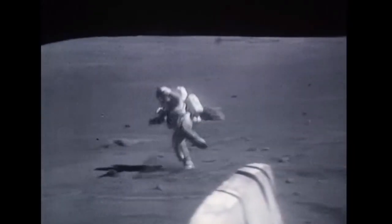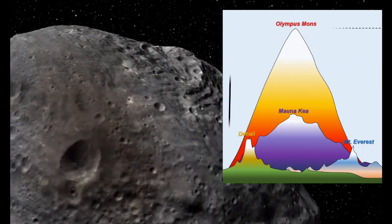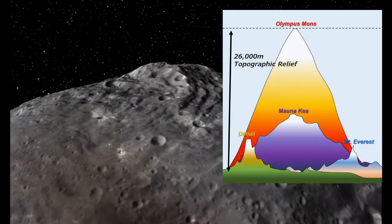Likewise, scientists have suggested that lower gravity on other planets and asteroids may allow mountains to reach even greater heights. The two tallest in the solar system are Olympus Mons on Mars and a peak on the asteroid Vesta, both of which are about 26 kilometers high.